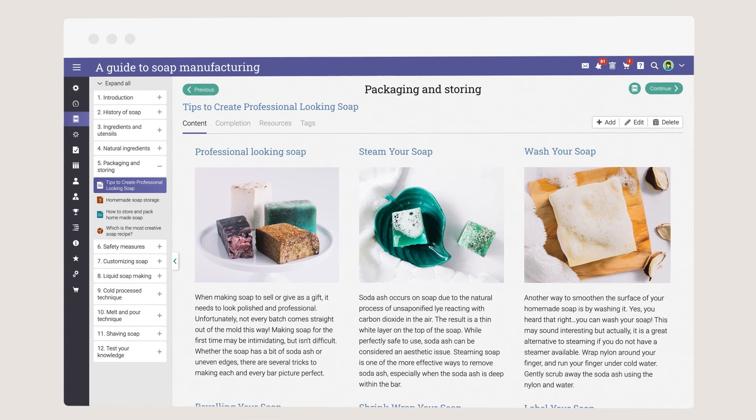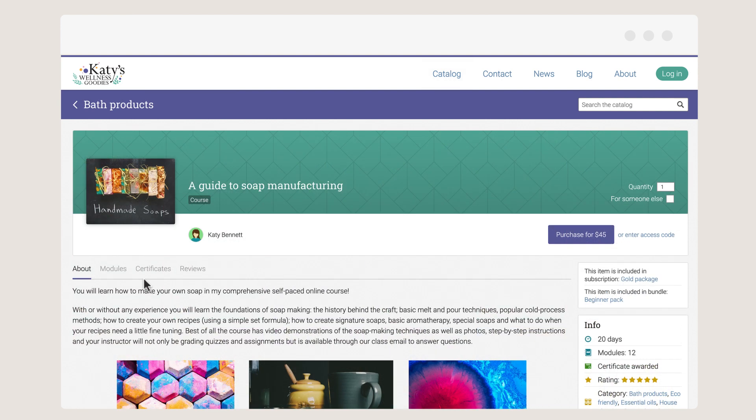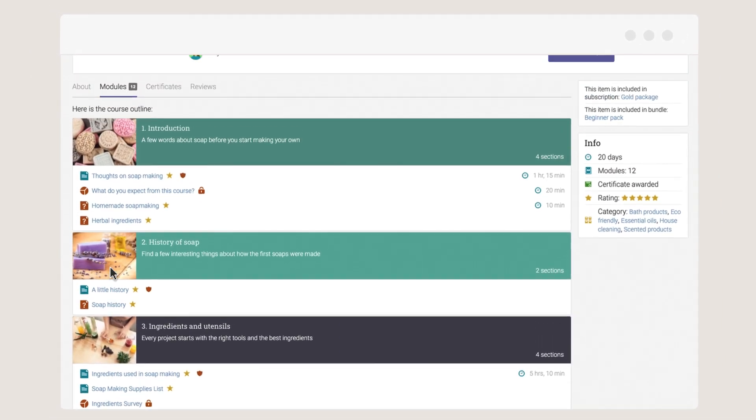When your courses are ready, you can showcase the ones you wish to sell using the course catalog. Each course has its own landing page with a description and content outline. You can also add images and videos to create a more attractive experience for your learners.